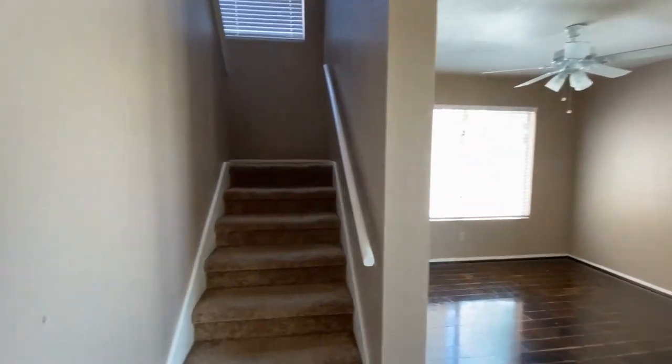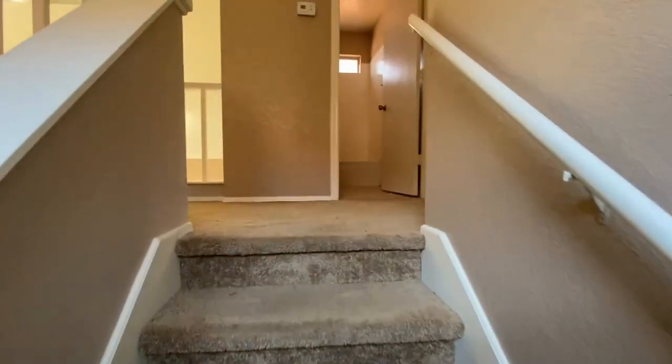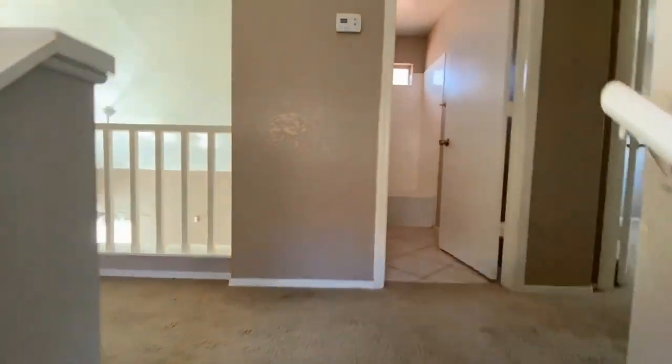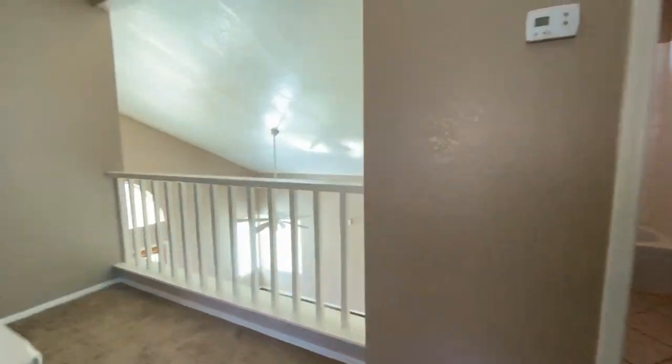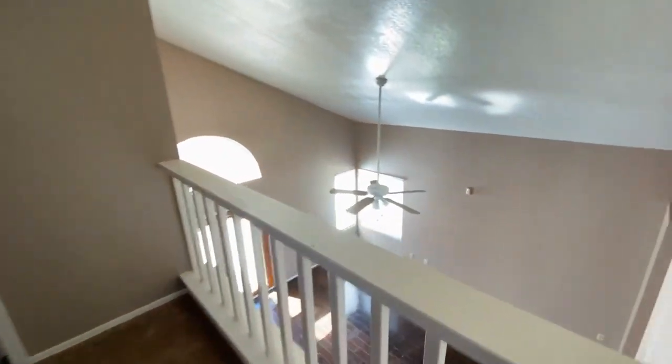While we're heading upstairs, I'd really like to point out that if you're interested in this home, you can go to our website at www.leaseeasy.com to fill out an application.